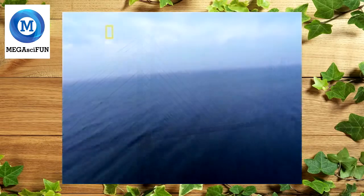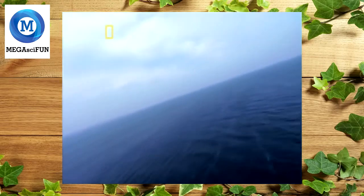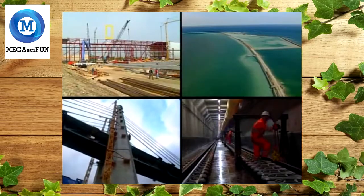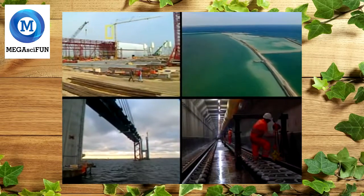But the clock was ticking. The agreement between Sweden and Denmark stated that the link must be completed in five years — five years in which to build a man-made island, a record-setting bridge, and the biggest tunnel of its kind.